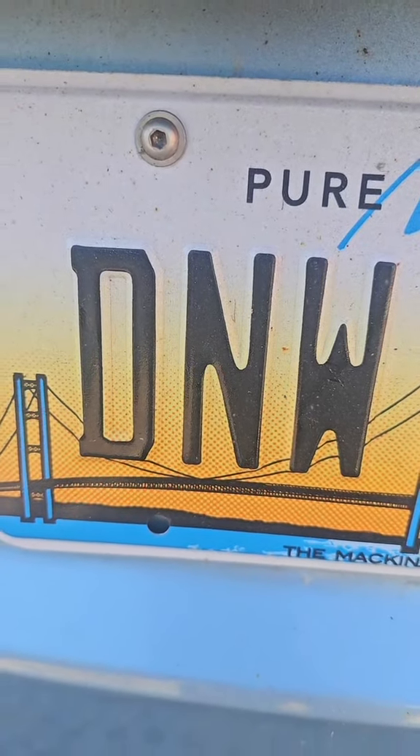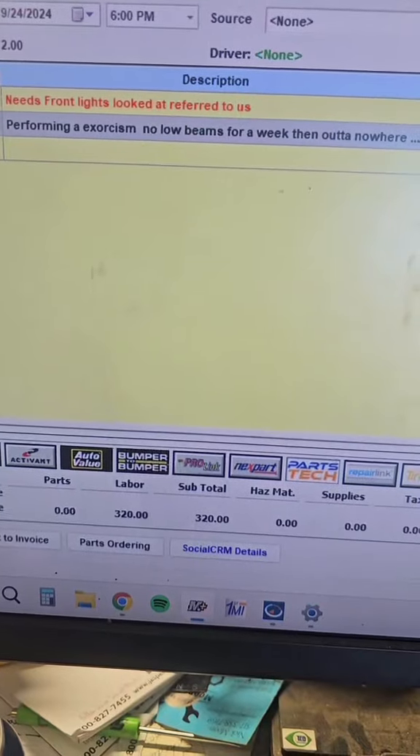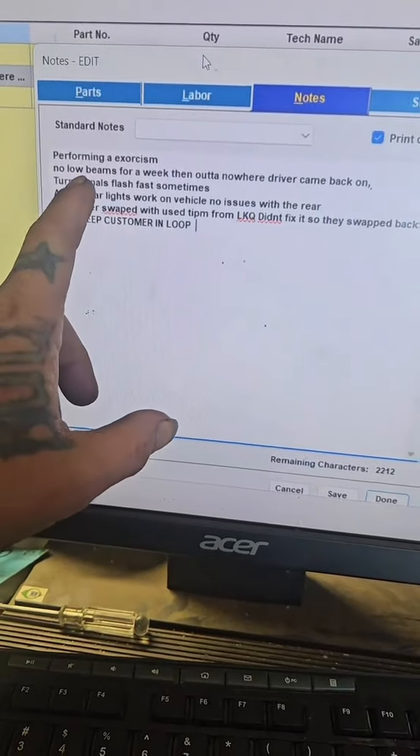There's clowns in the country, yeah. Some states' front lights do not work. Let me show you what it actually said — I'll take you up here to the computer. This is what it says on the order — click the notes — and you guys can pause to read those. Funny part is the 'performing an exorcism' sounds about right.